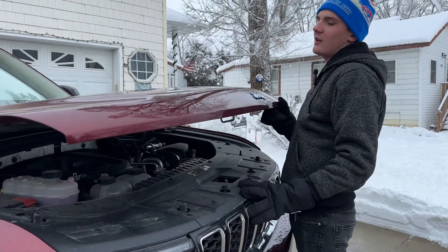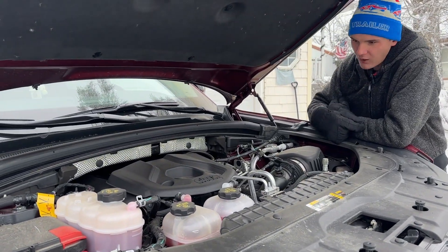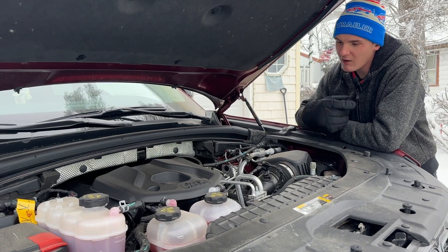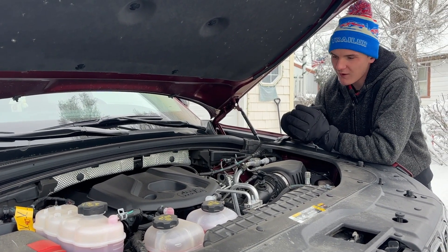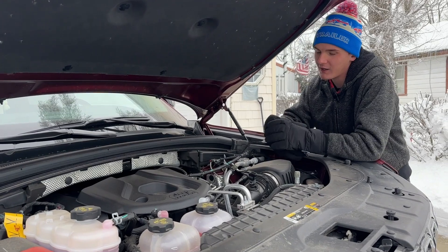First things first, let's talk powertrain — very important when talking about a hybrid vehicle. This is a 2-liter turbocharged inline-four, and it's the only engine you can get. It's linked to a 14-kilowatt-hour battery and one electric motor, for a combined output of 375 horsepower and 470 foot-pounds of torque at its maximum, when the engine and hybrid system are fully working at the same time.